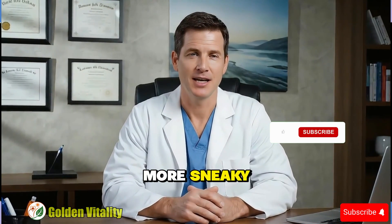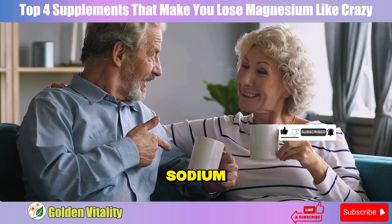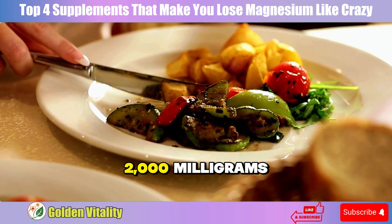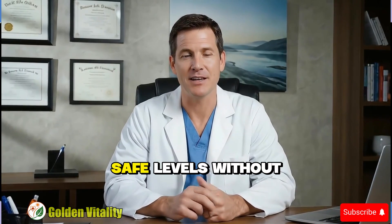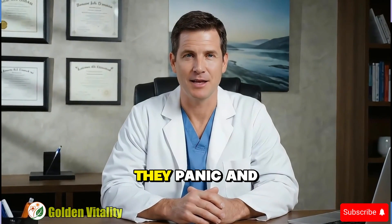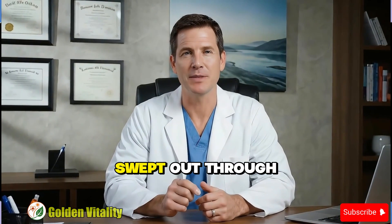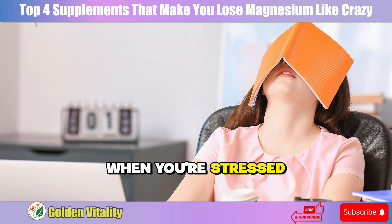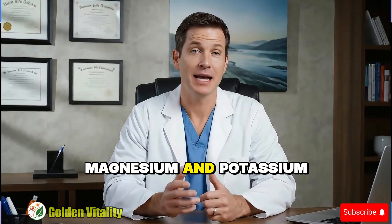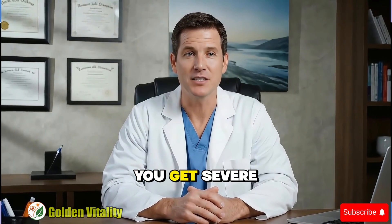Sodium is even more sneaky because it hides everywhere in daily foods. A morning energy drink contains 200 milligrams of sodium, an afternoon snack pack adds another 400 milligrams, and dinner at a restaurant can reach 2,000 milligrams — you've far exceeded safe levels without knowing. Your kidneys work like gatekeepers; when they see too much sodium flooding in, they panic and start eliminating, but in that process magnesium also gets swept out through urine. Things get worse when you're stressed — the body releases aldosterone hormone, holding tight to sodium but pushing both magnesium and potassium away. This is why after a stressful day you crave salt like crazy, but at night you get severe cramps.